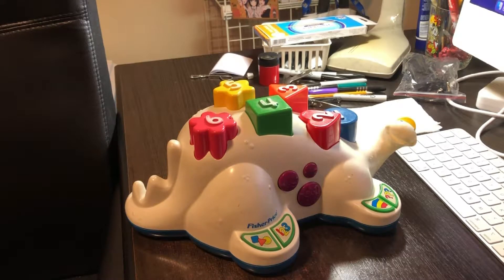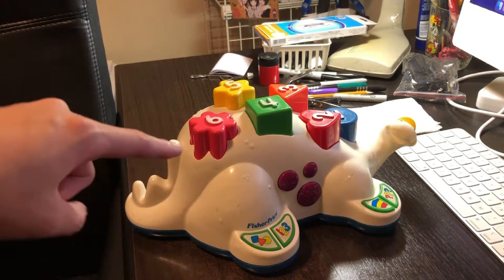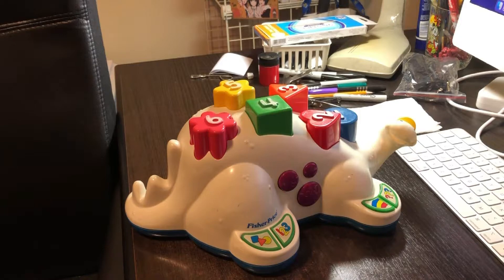Hey guys, it's your boy Steve here. And today I'm going to be showing you an old toy. I remember this when I was young. This is called Fisher Price's Dinosorter — a talking Dinosorter.